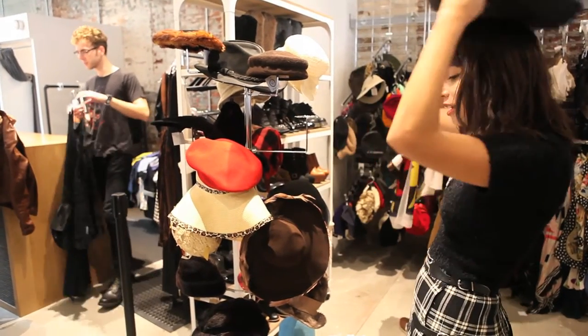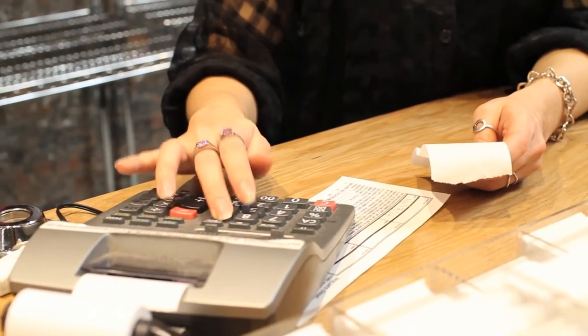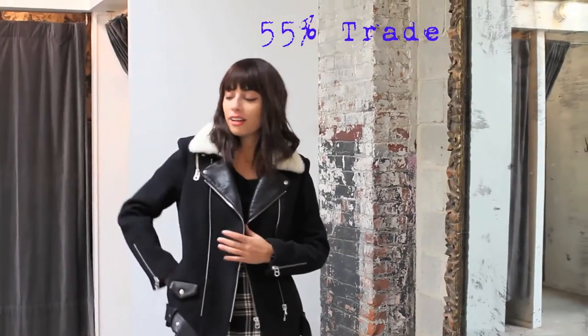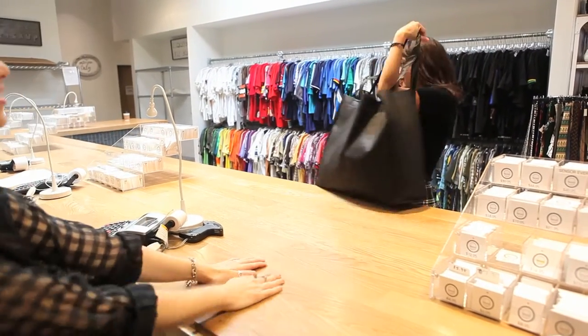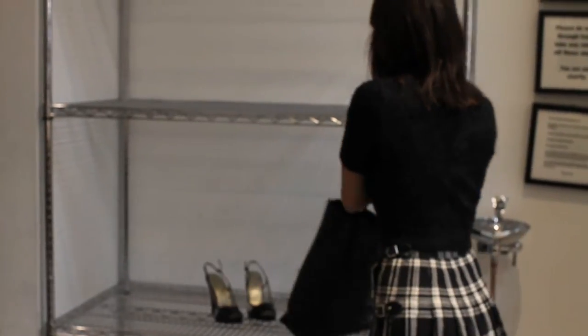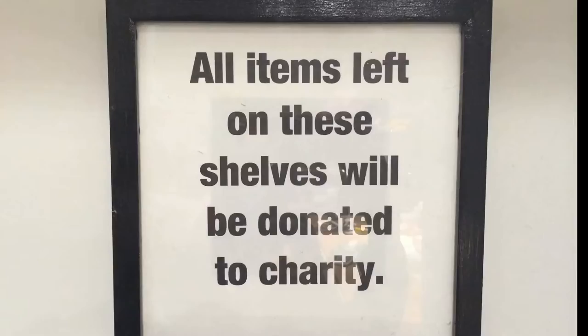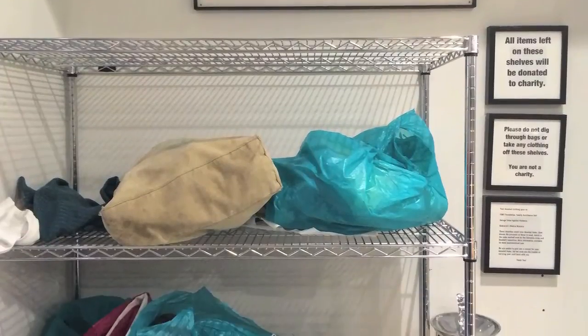Once we finish sorting through your stuff, we tally up the grand retail value. You get 35% of that in cash or 55% in trade. You may take either cash or store credit. All items not selected for resale can be donated to charity as a service to our customers. Unfortunately, bags not picked up by the customer on the same day will also be donated to charity.